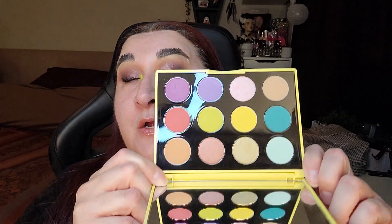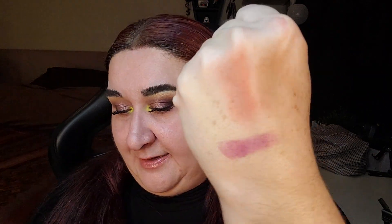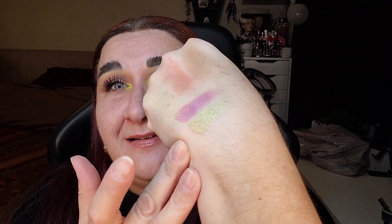Next is the MAC Botanic Panic eyeshadow palette. This is one of the eyeshadows I'm barely using — I've only used this once in the entirety of the project since April 2023. I think I've decided to declutter it. I love the palette and the colors are absolutely gorgeous, but I'm not using it. If I don't touch this by the end of the project, it's going to go.